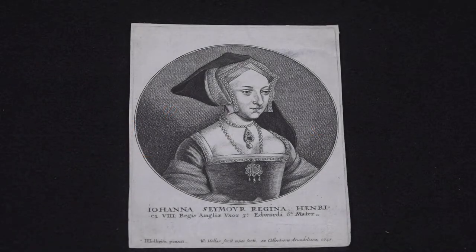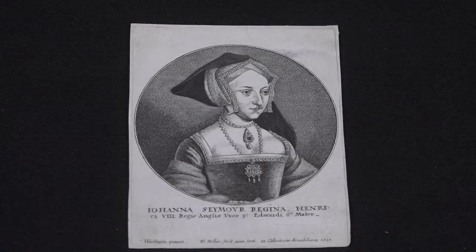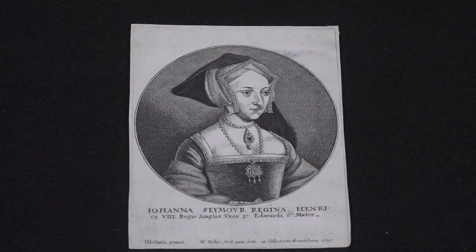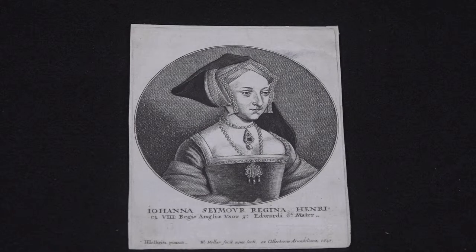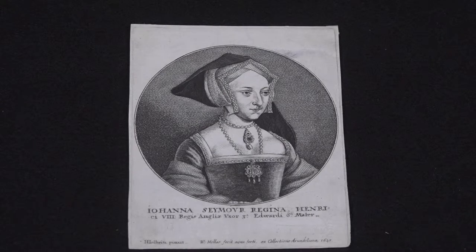I'm Catherine Gertz, I'm the Registrar of Archeardium, the art collection of the Hill Museum and Manuscript Library. This is a 1648 etching by the Bohemian artist Venceslas Hollar. He worked first in Bohemia but then moved on to Antwerp and eventually to London, where he became one of the most famous and popular of London printmakers.